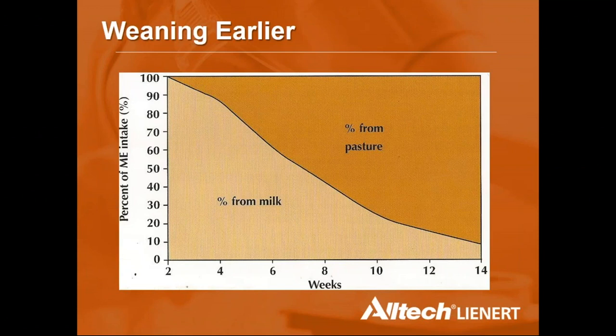Regarding early weaning, the key indicator is when the lamb is getting only about 30% of its energy from milk — typically between 8 and 12 weeks of age — at which point the ewe can be separated. It becomes more economical to feed the lamb directly than via the ewe from around 10 weeks onward. When feed is tight, this is an effective approach.